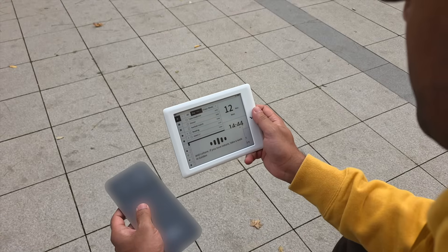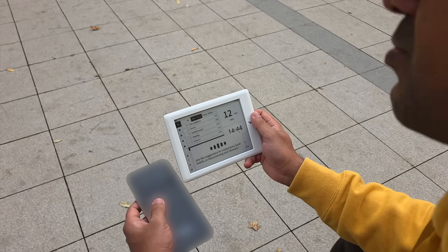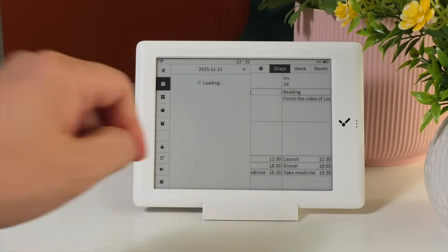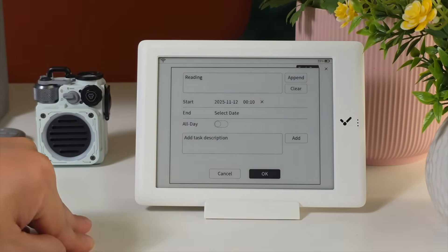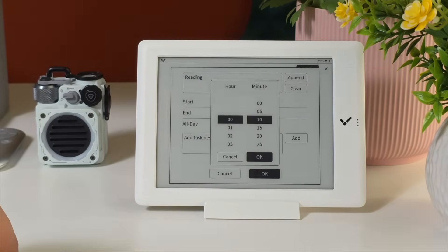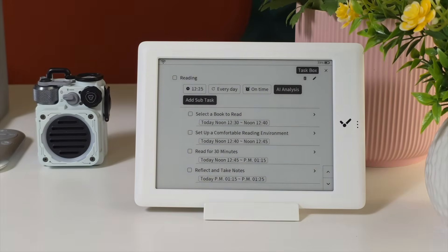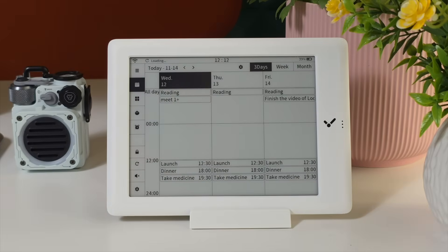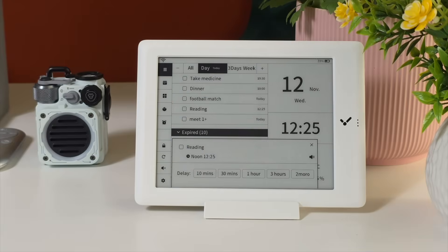During travel, essential tasks like booking, packing, and weather tracking are automatically compiled. For seniors, medication alerts are delivered clearly and on time. For students, habit-building tools help reinforce consistent routines. Across each case, the AI adapts without intrusion — tasks are synced, sorted, and surfaced at just the right moment.